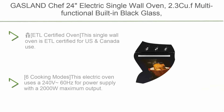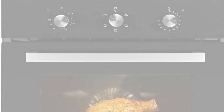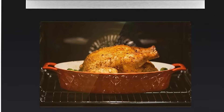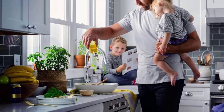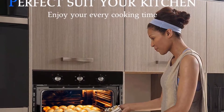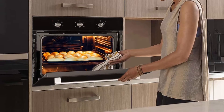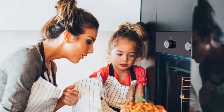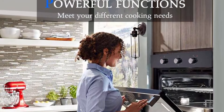Top 9: Gaslin Chef 24 Electric Single Wall Oven, 2.3 cu. ft., Multifunctional Built-in, Black Glass, 240V, 2000W, 6 Cooking Functions, Electric Oven with Mechanical Knob Control, ETL Certified for US and Canada use. The oven door is made of upgraded three-layer black tempered glass that can effectively isolate high-temperature steam to ensure safety. The handle is made of aluminum alloy and the door is removable for easy maintenance.